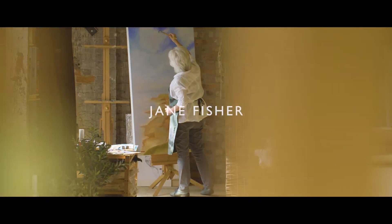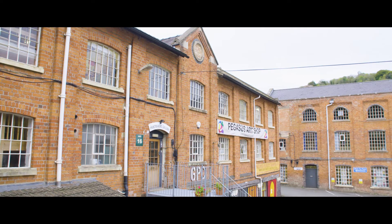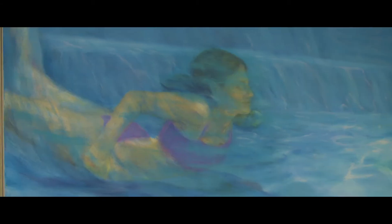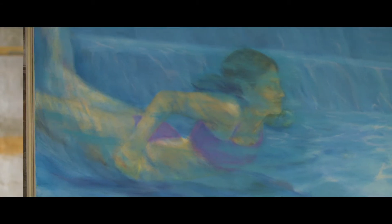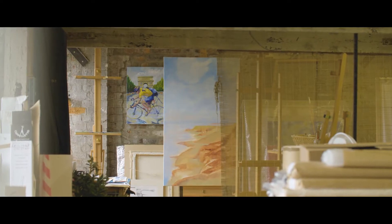I'm Jane Fisher, an artist in the Cotswolds. I have a fabulous studio in the attic at Griffin Mill above Pegasus Art, which I co-founded many years ago. For years I concentrated on underwater swimmers, then cyclists, and I go back to things. Now I'm doing big landscapes — well, coastal scenes.